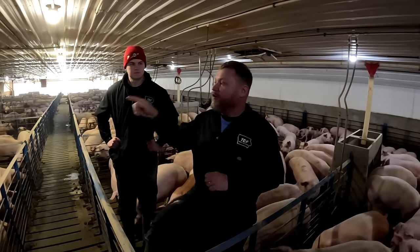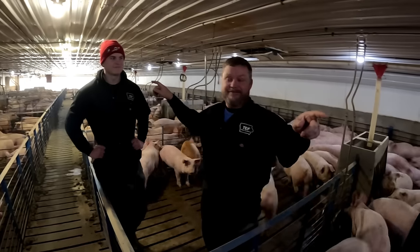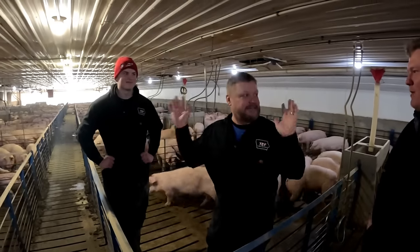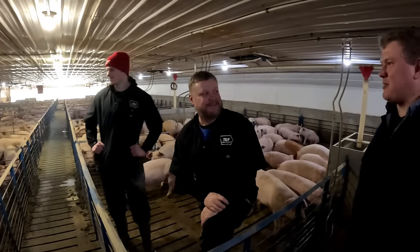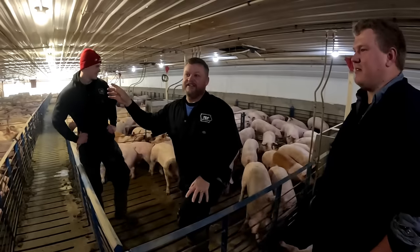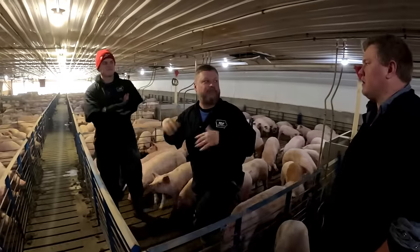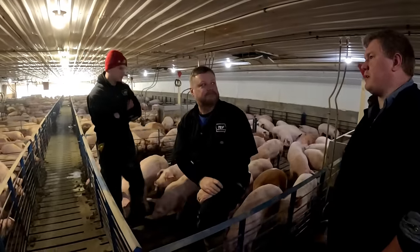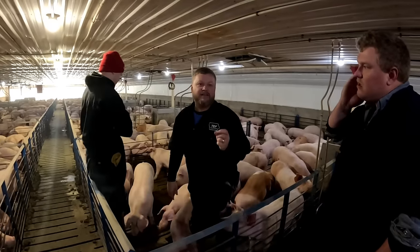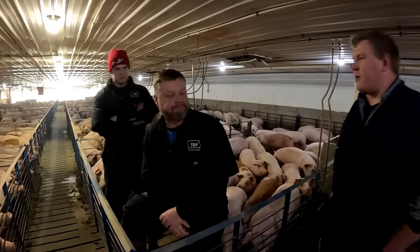The heaters look at temperature from all three sensors in the barn — there's a sensor beside each heater. If the temperature is too far off from one end of the barn to the other, the heater kicks in a kind of stir-fan mode — it runs without burning any gas, just to move air and even out the temperature. There are also guys experimenting with using methane fumes from the manure to heat the barn — dairy is way ahead of hogs on that — but the price point isn't there yet.